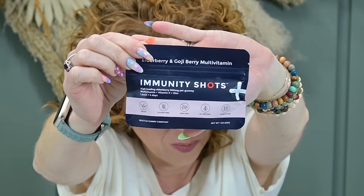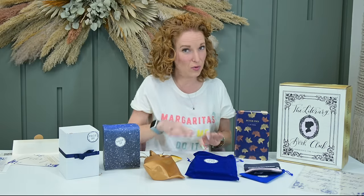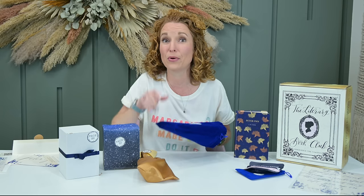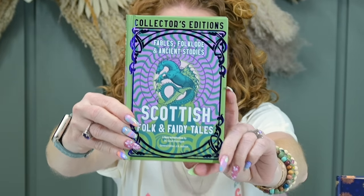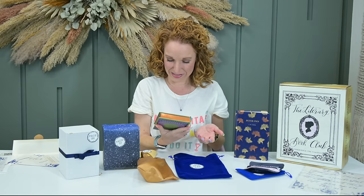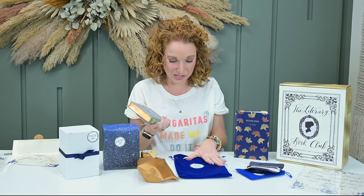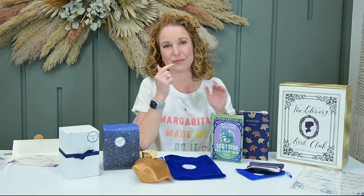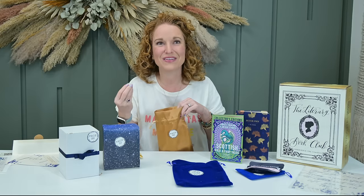At page 159 out of about 250 pages — maybe this ties into the Lost Boys? I also love that we got a second book with this box: 'Fables, Folklore, and Ancient Stories,' retail value $15. There's always story time with Nanny Wendy, so I wonder if that's the tie-in. It says 'open when the last page has been read,' so you can finish the main book and then move into this one.